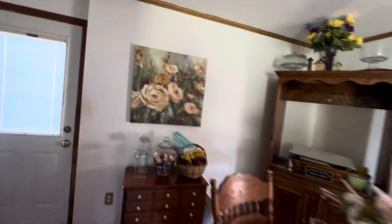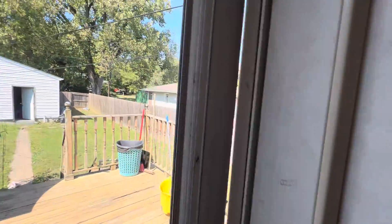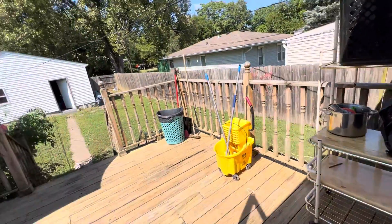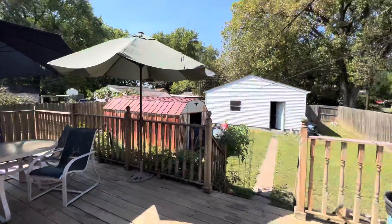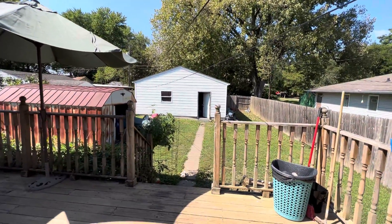Going out through the backyard — this is something I really like a lot about this house. It's got a garage, which is really nice, and a really nice deck here. That's a three-car garage back there.